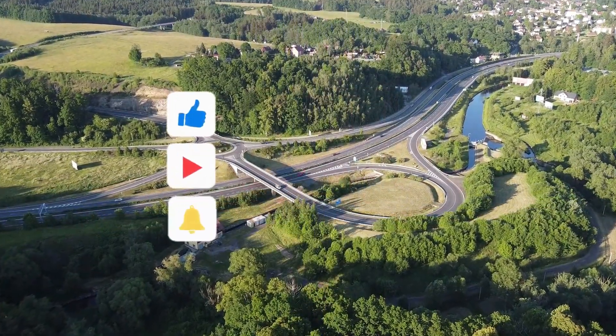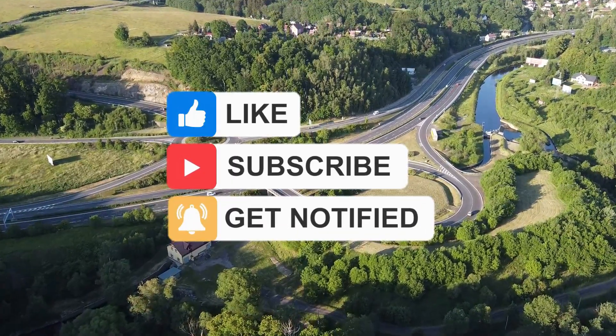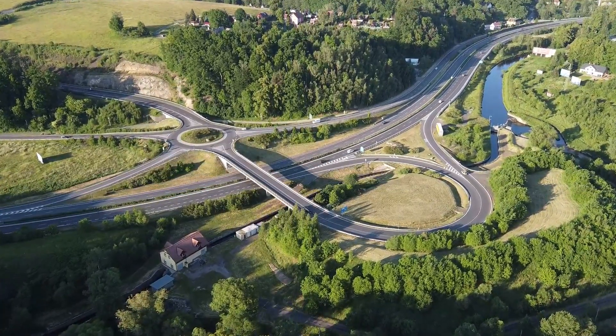That's all for today's video. If you liked it, click the like and bell buttons. We'll have another video for you soon. Take care until then.